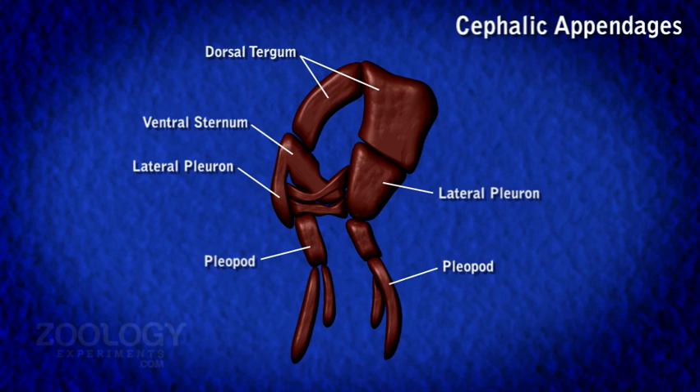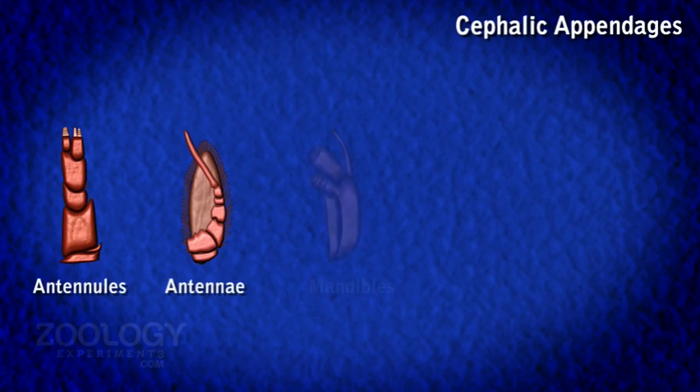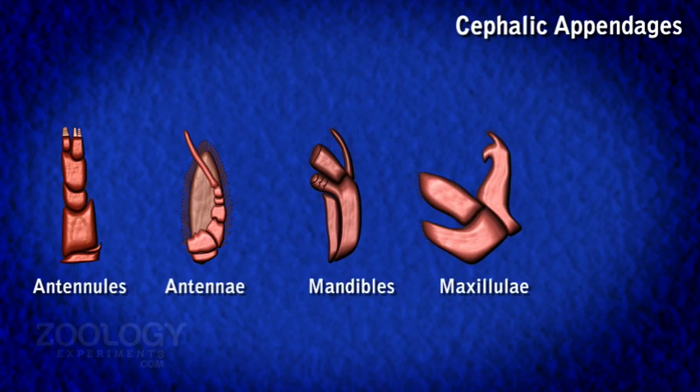Cephalothoracic appendages further include 5 pairs of anterior cephalic appendages and 8 pairs of posterior thoracic appendages. There are 5 pairs of cephalic or head appendages, beginning from the anterior pre-oral end of the head.